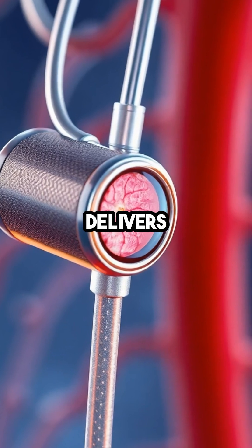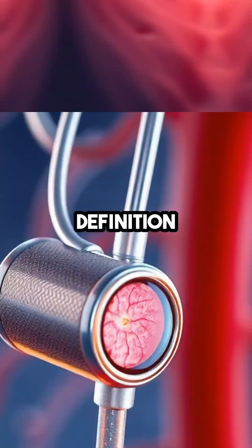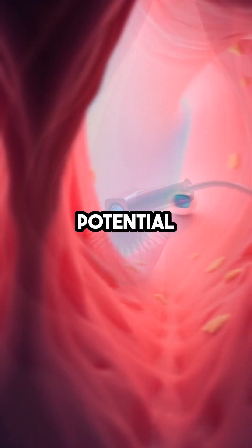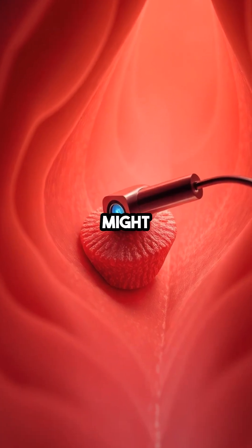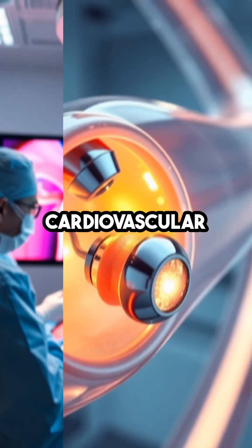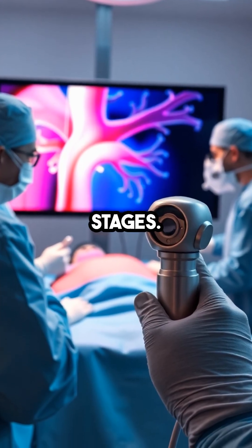Researchers say the system delivers real-time, high-definition visuals from inside the arteries, giving doctors a clearer view of potential risks. By revealing issues that might otherwise go unnoticed, it offers a major advantage in diagnosing cardiovascular disease at earlier stages.